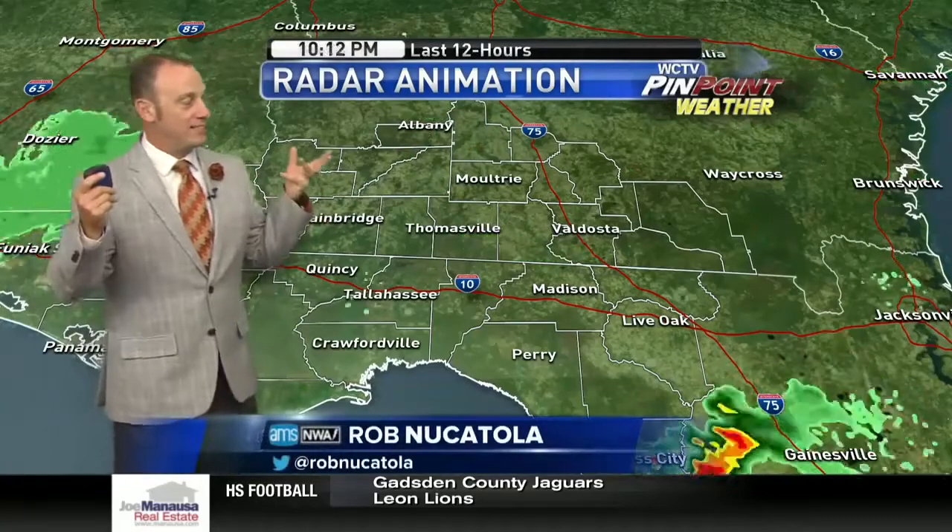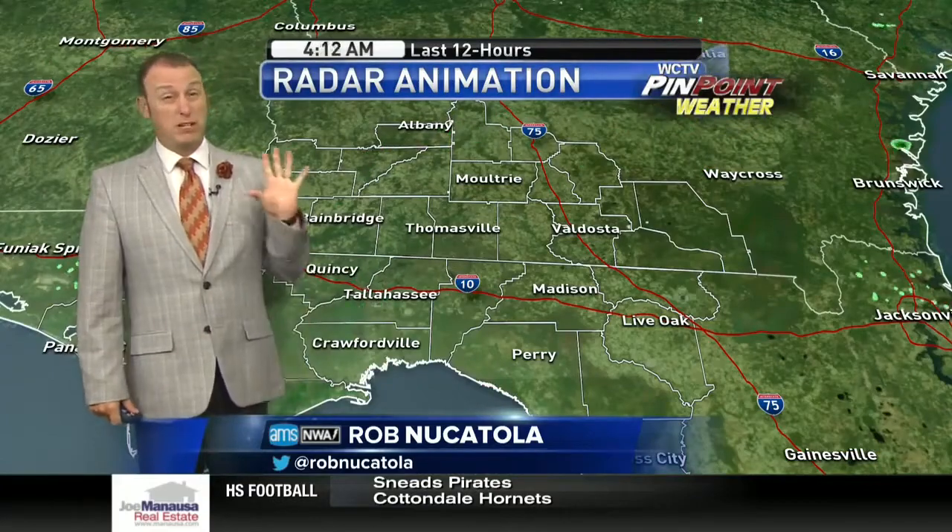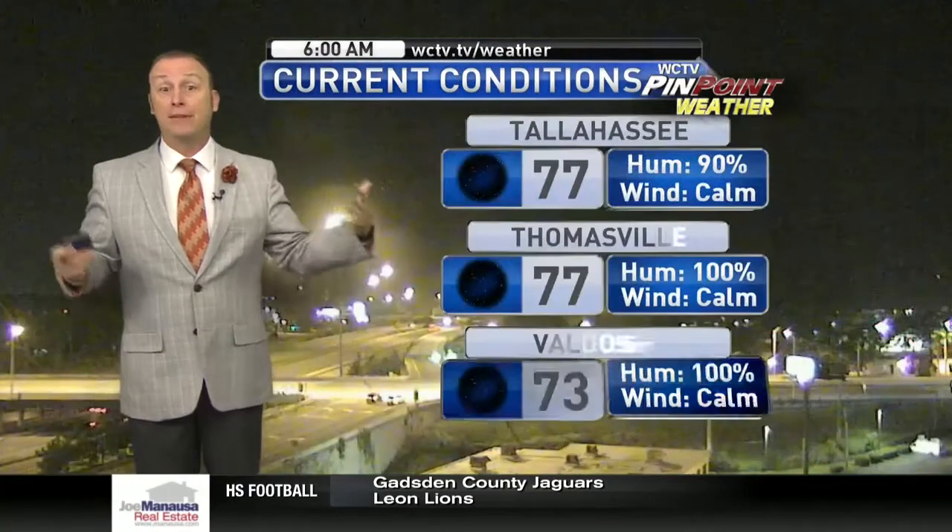We've got plenty of things going on with the radar over the last 12 hours. We had a couple of sprinkles, especially to the east. A lot of our area didn't get wet yesterday afternoon — that's why it got so hot and stayed so hot for so long.